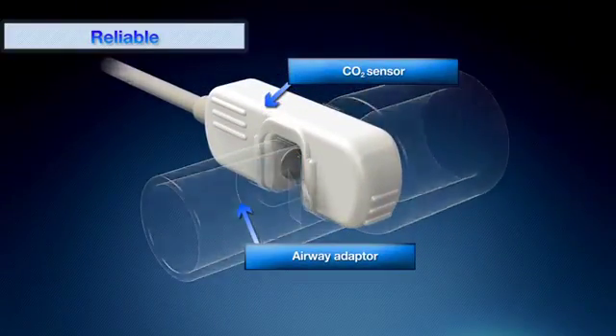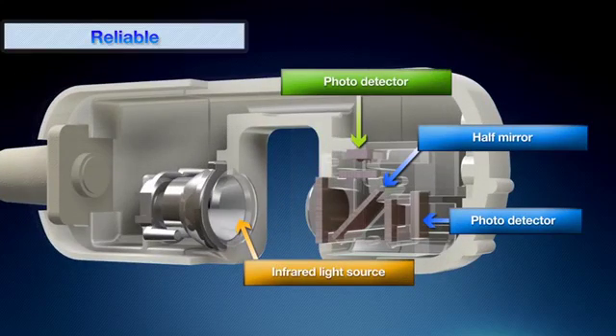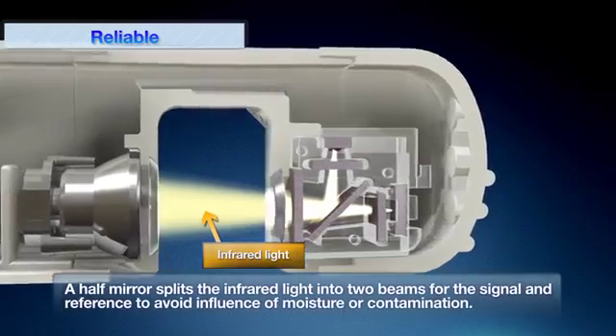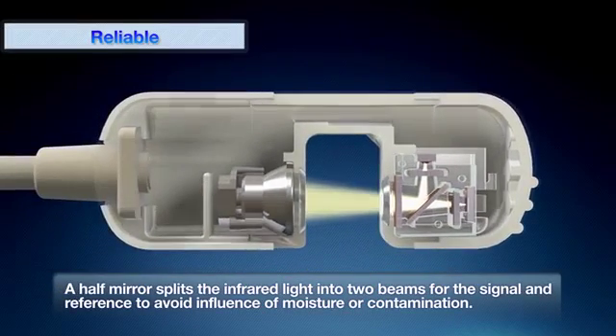CAP1 has a unique design with just a light source, a half-mirror and two photodetectors. Neither a motor nor a heater is required. With this unique structure, CAP1 realizes accurate and reliable measurement without being affected by humidity or secretion in the airway.